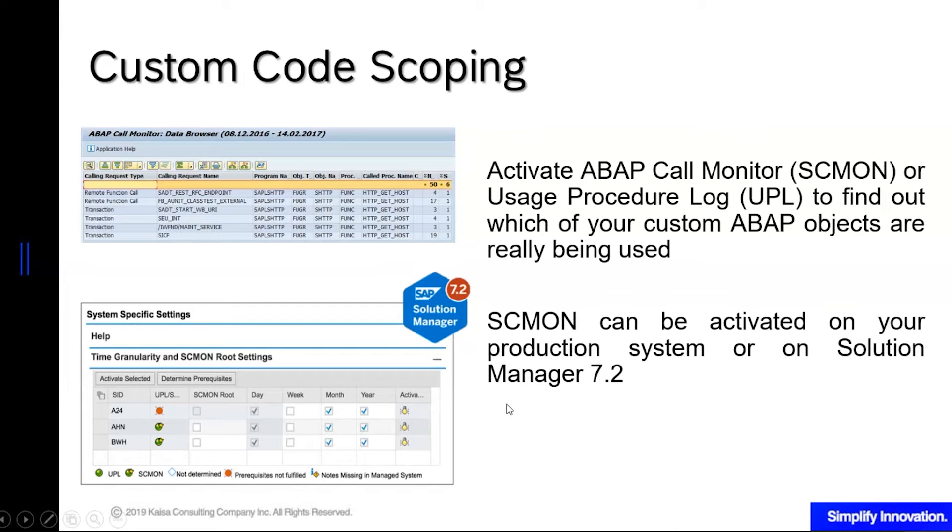Another tool is custom code scoping. One of the challenges during S4HANA conversion is that you need to convert your custom code, but you do not know which ones. It's normal to have a lot of custom code on your systems. The trouble is identifying which ones to prioritize, which ones to decommission or disregard during the conversion, and which ones really need revisions.